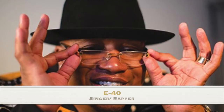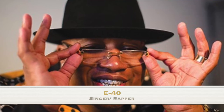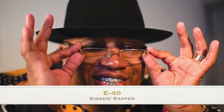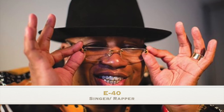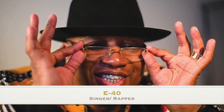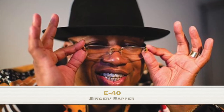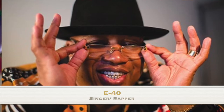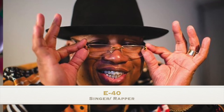Another notable figure born today is E-40, born November 15, 1967 in Vallejo, California. This American pioneering Bay Area rapper gave rise to the West Coast sound and made Oakland a hub of rap culture. He had his biggest commercial success in 2006 with the single 'Tell Me When to Go.' Before he was famous, he was a member of the Bay Area hip-hop group The Click before making his solo debut in 1993. He turns 54 years old today. Happy birthday E-40!